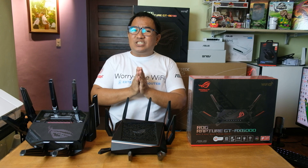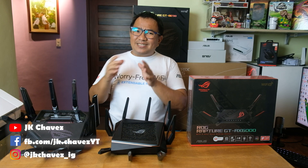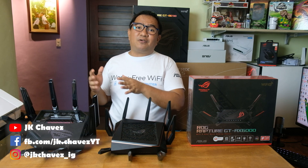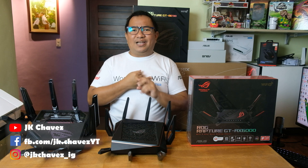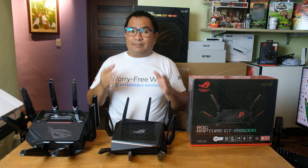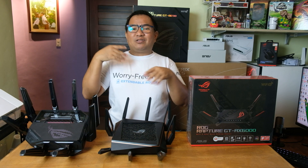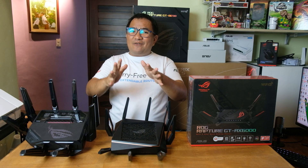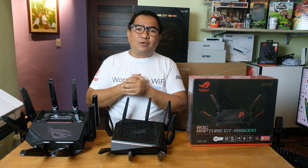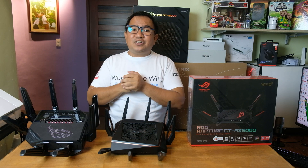Wi-Fi 7 also uses 16x16 MU-MIMO, doubling the spatial streams compared to Wi-Fi 6. To fully enjoy Wi-Fi 7 benefits, you'll need a device equipped with a Wi-Fi 7 card. While Wi-Fi 7 routers support older standards like Wi-Fi 5 or Wi-Fi 6, you won't get maximum performance — faster speeds, lower latency, improved efficiency — unless your device also has a Wi-Fi 7 adapter. A Wi-Fi 6 device can connect to a Wi-Fi 7 router, but the experience will be limited to Wi-Fi 6 capabilities. Also, for those excited here in the Philippines, ASUS is still working on securing NTC approval for the 6 GHz network on this router.